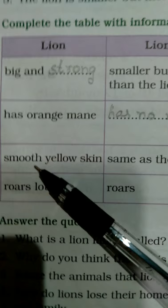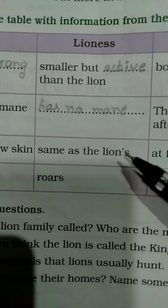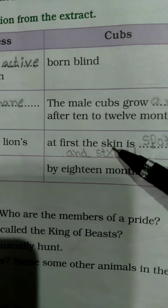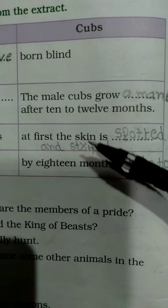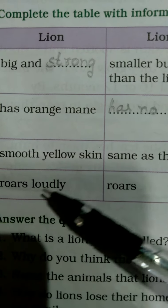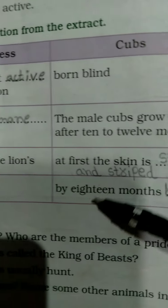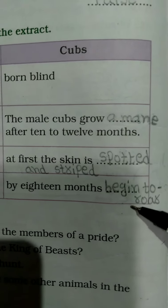The lion has smooth yellow skin. The lioness has the same smooth yellow skin. The cubs, at first, have skin that is spotted and striped. The lion roars loudly, the lioness also roars, and cubs by 18 months begin to roar.